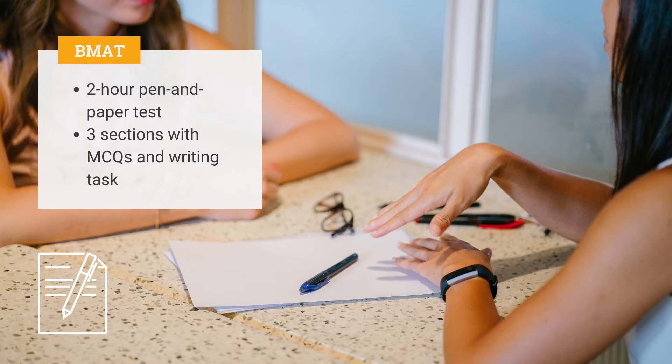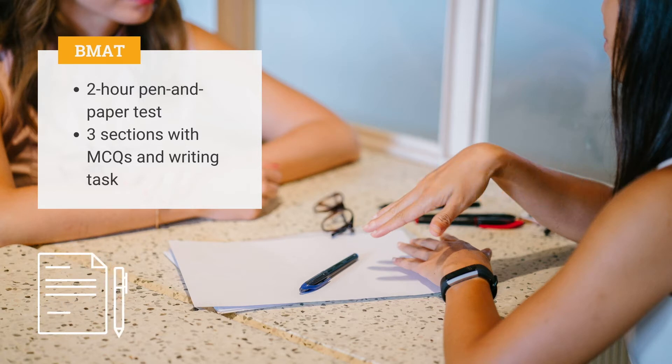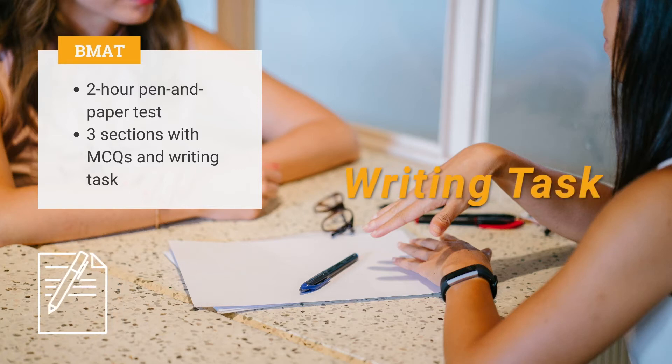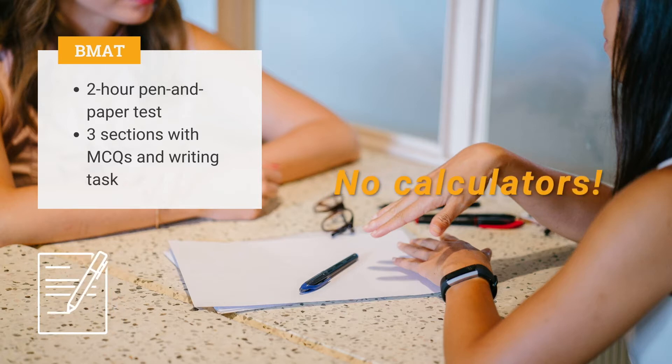What's on the test? The BMAP is a two-hour pen and paper test which consists of three sections. The first two sections consist of multiple choice questions and are designed to test problem-solving skills and the application of scientific knowledge. The third section is a writing task, where candidates complete one writing prompt from a choice of three questions. Importantly, no calculators are permitted.